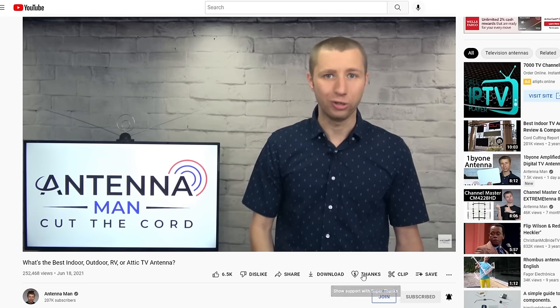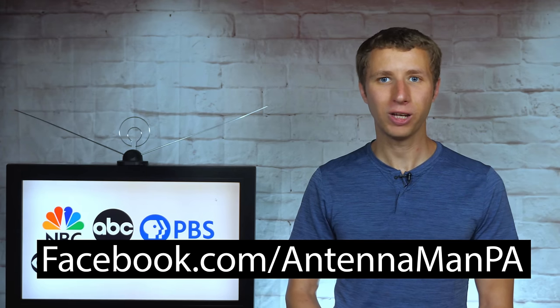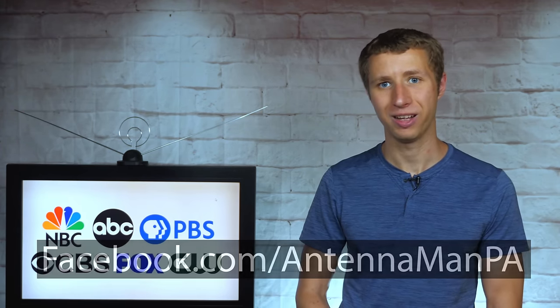You can also click the thanks button in the video, which is a new feature YouTube just released. If you're on Facebook, you can like my Facebook page at facebook.com/antennamanpa. If you're not on Facebook and would like to receive email updates whenever I post new videos, be sure to sign up to my email list — the link is attached in the description. Stay tuned to my YouTube channel for more cord cutting and antenna related videos, and have an awesome day.